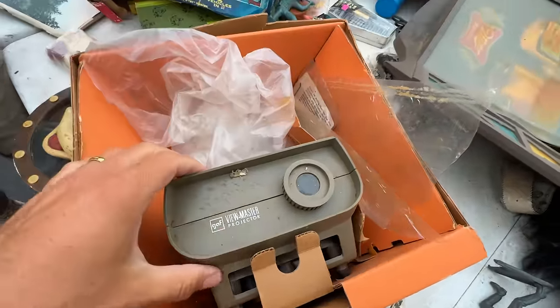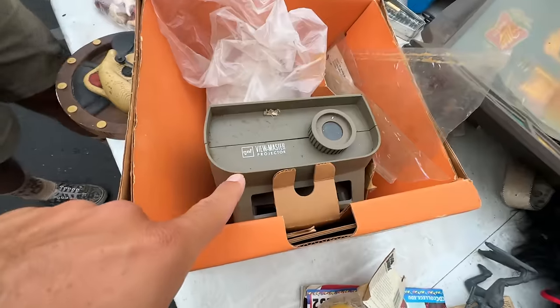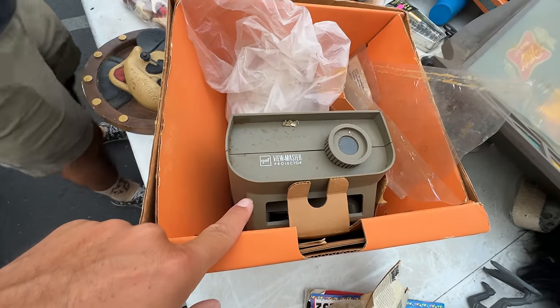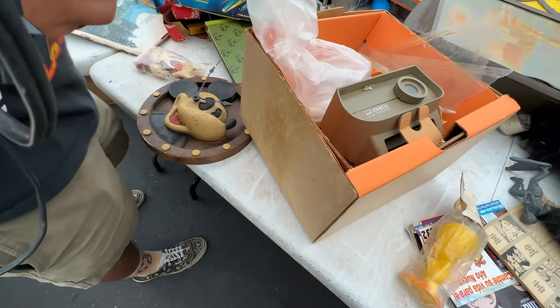Check this out — the old Cinderella thing? That's rad, dude. I've never seen this — Viewmaster made a projector! I had no idea. It's in its box too. Dang, that's cool, man.